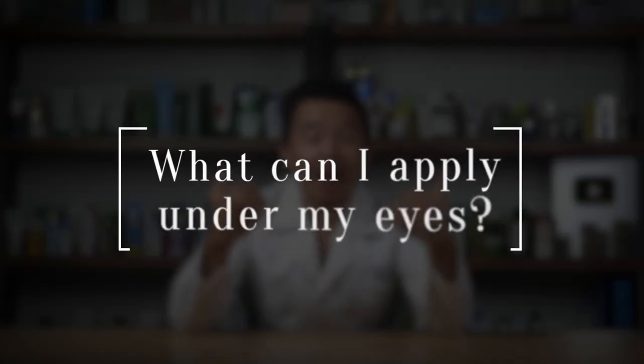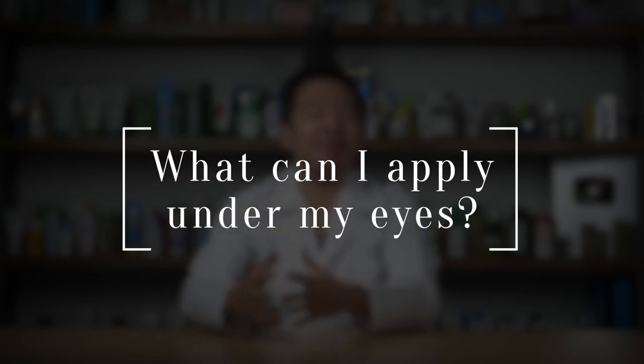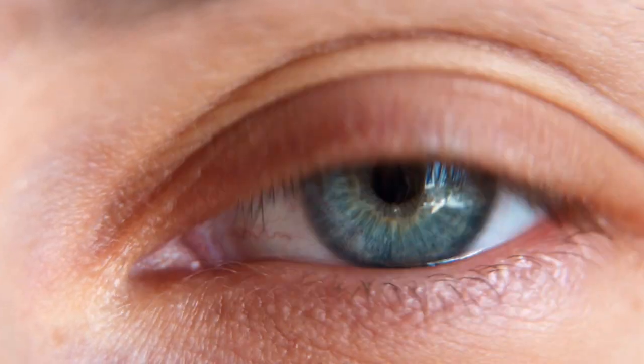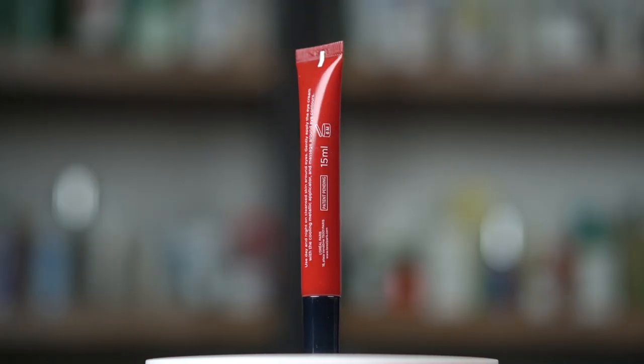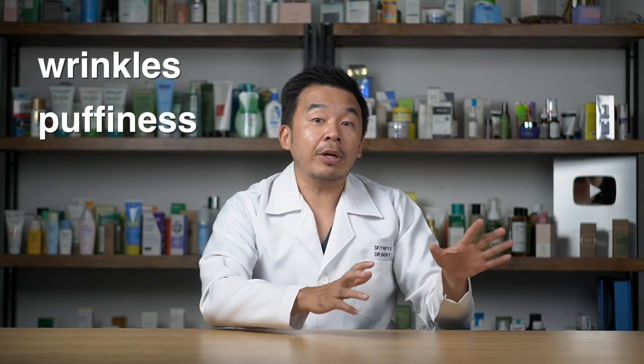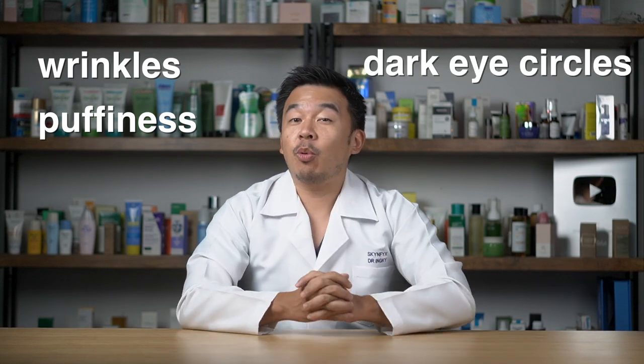A common question we always get is: what can I apply under my eyes, and what eye creams are suitable for my skin? Most of the time we recommend not even using eye creams, but instead using your regular serums or moisturizer, because that works for most people. However, we found three separate eye creams that target three very specific eye issues — wrinkles, puffiness, or a combination of wrinkles, puffiness, and dark eye circles.